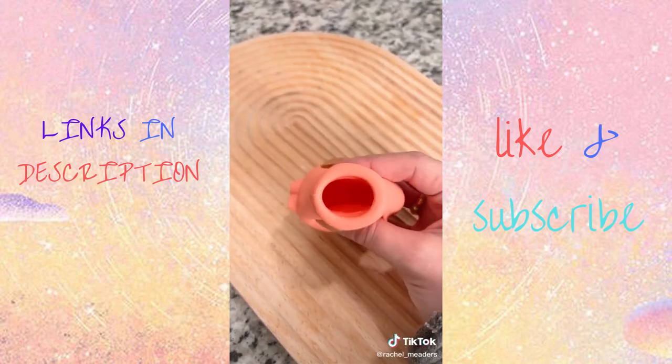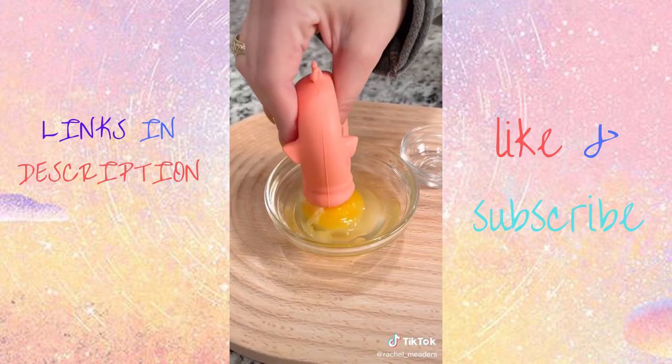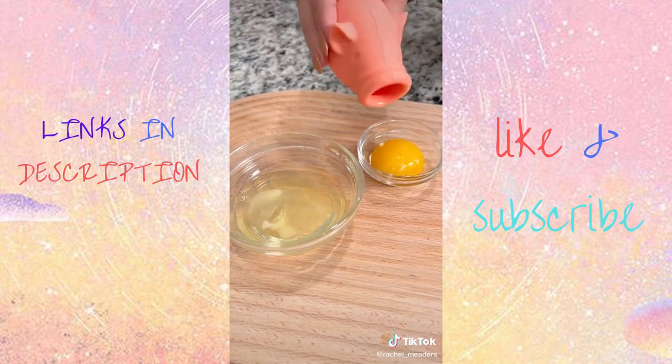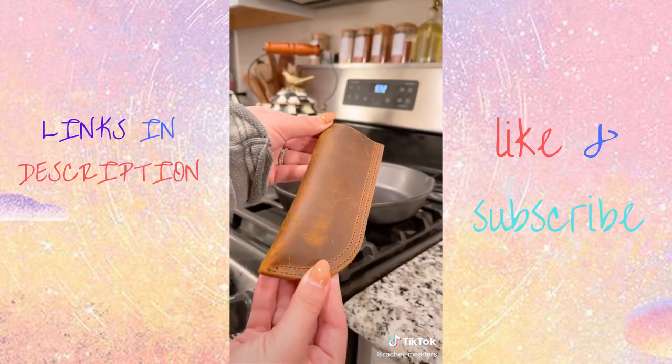It's dishwasher safe. Next is my egg separator that separates egg yolk and egg whites without me having to swap from eggshell to eggshell like I used to. And lastly is my cast iron skillet handle cover that's double-layered, heat resistant, and can withstand up to 464 degrees Fahrenheit.